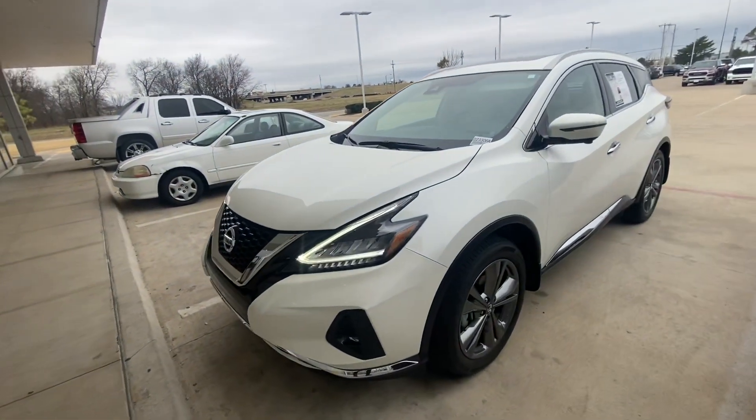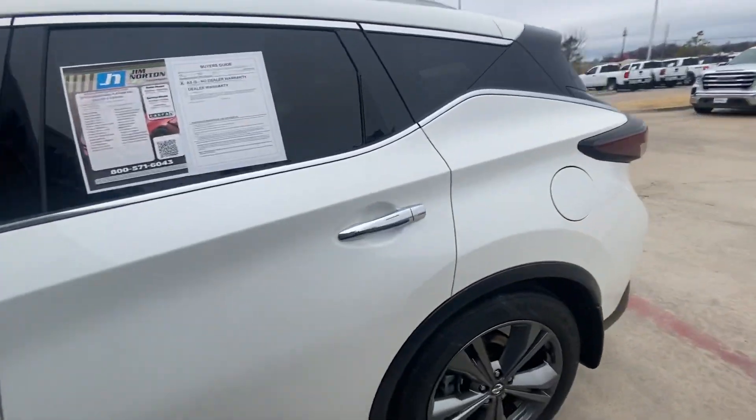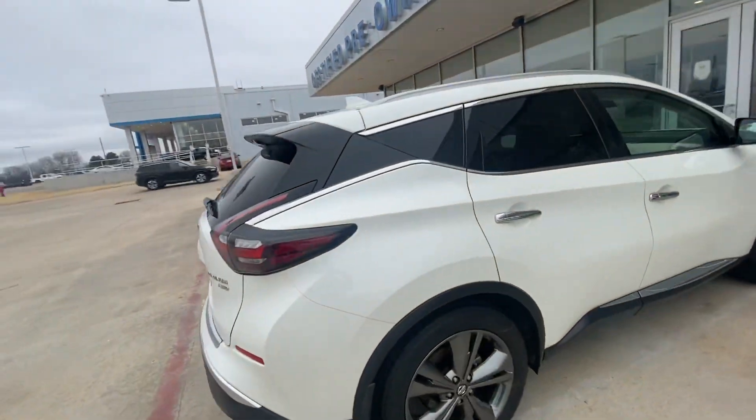All right, Jennifer, here's a shot of this Nissan Murano. Do a nice little walk around for you. Real low mileage, all-wheel drive, platinum as well.